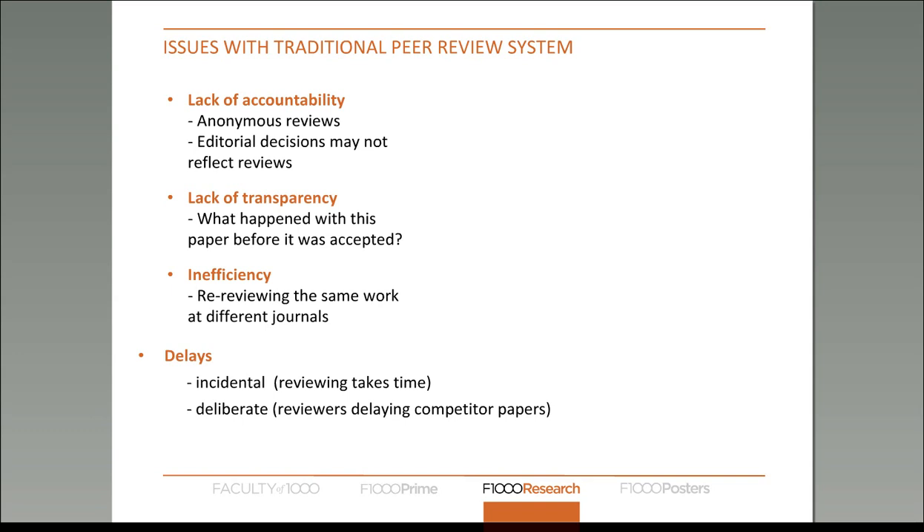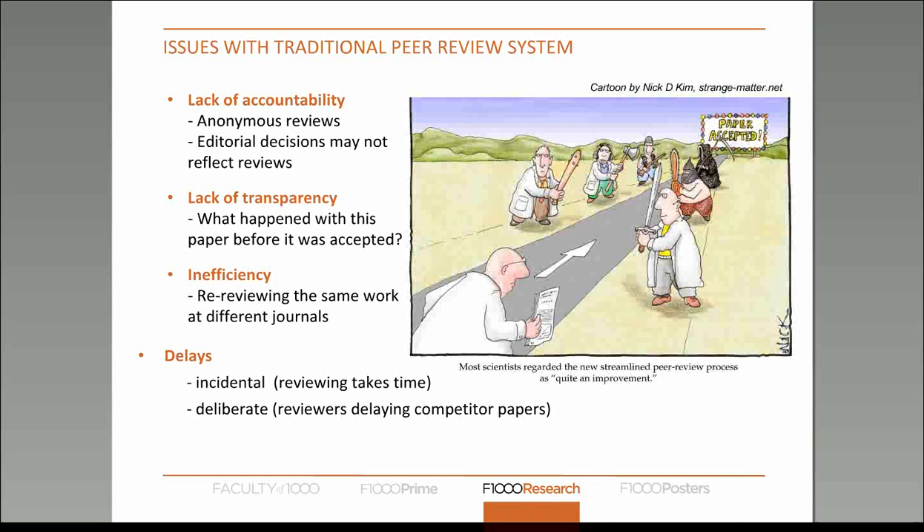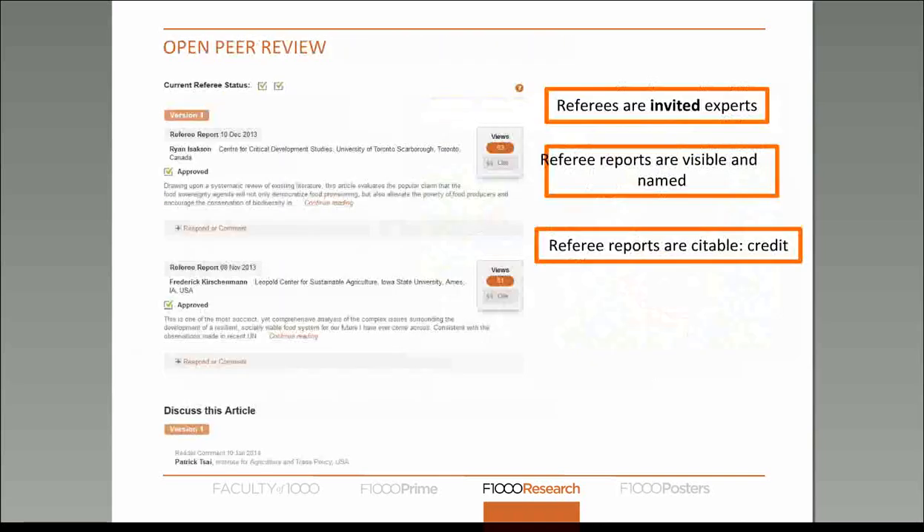So what should an open peer review system look like? What we do is publish the referee reports and append them to the end of the research article. We make sure that the referee report is named — you can see the reviewer's full name and their institution. In addition, you can see the impact of the review, and we make sure that referee reports are citable by assigning each one a DOI, which means it's trackable and can be cited as a knowledge product in its own right.